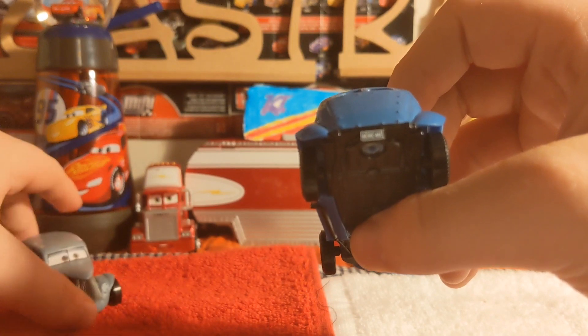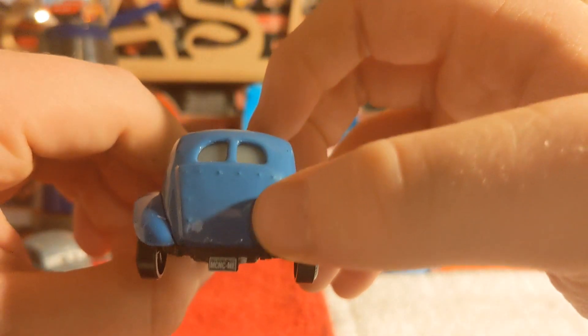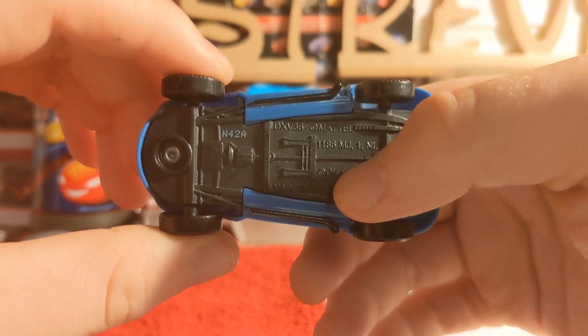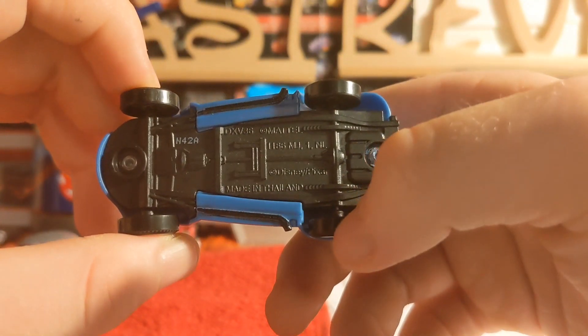Guys, let me know in the comments below. He's also got these screws here and his windows. Made in the 42nd week, so 10 weeks left of 2020. Pretty cool, made in Thailand of course.